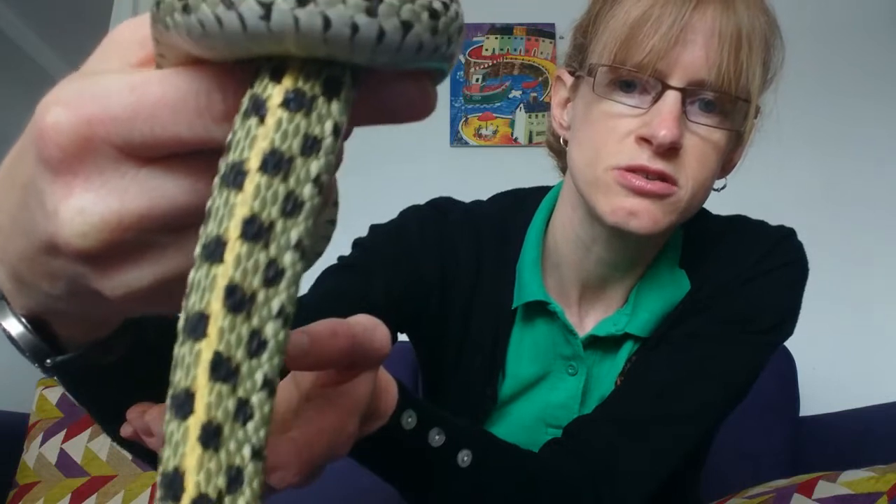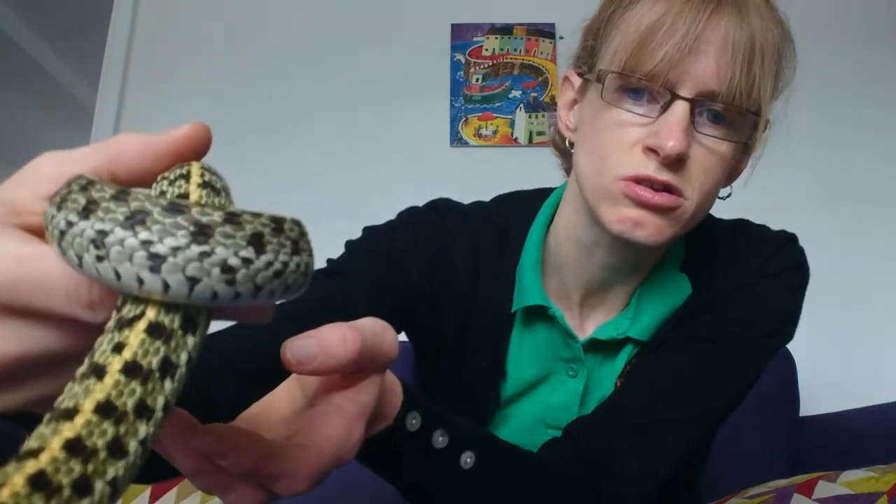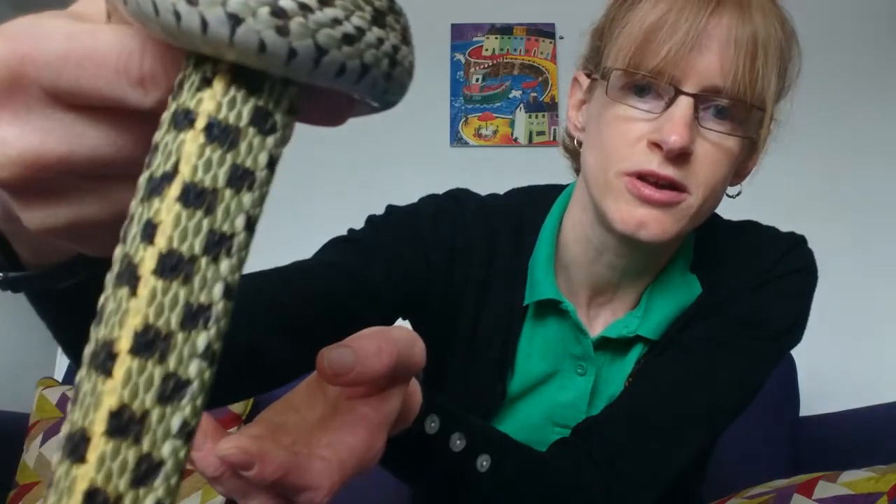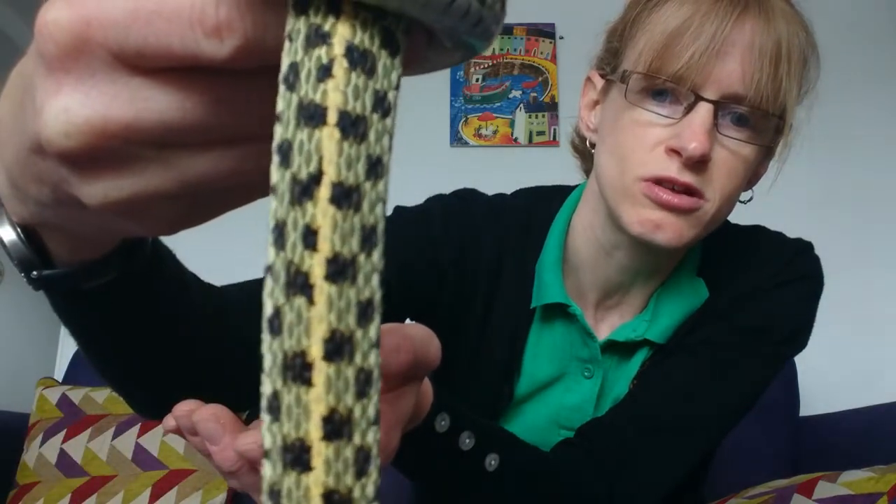As you can see she's stunning. Look at the colour and pattern of her. She has this almost chessboard-type pattern, and that's where their name — a checkered garter snake — comes from.